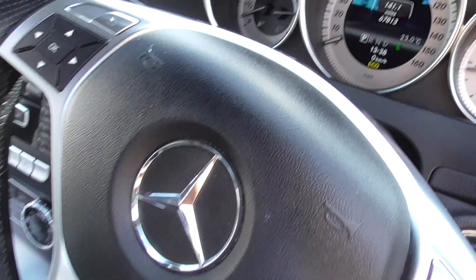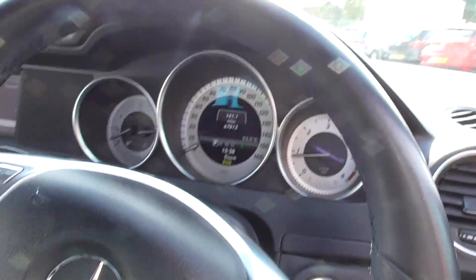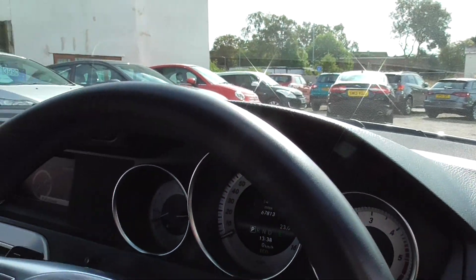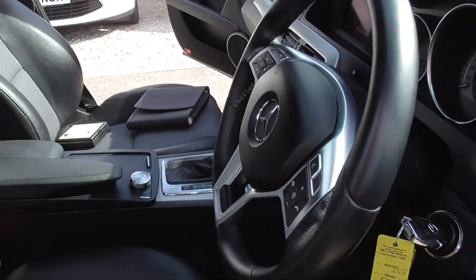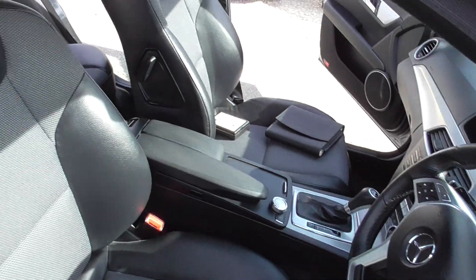We've only got 67,000 miles on the clock, as you can see, and it all runs nice and smooth. Good engine in these — I can personally vouch for them with the fuel efficiency. They do get good miles to the gallon.